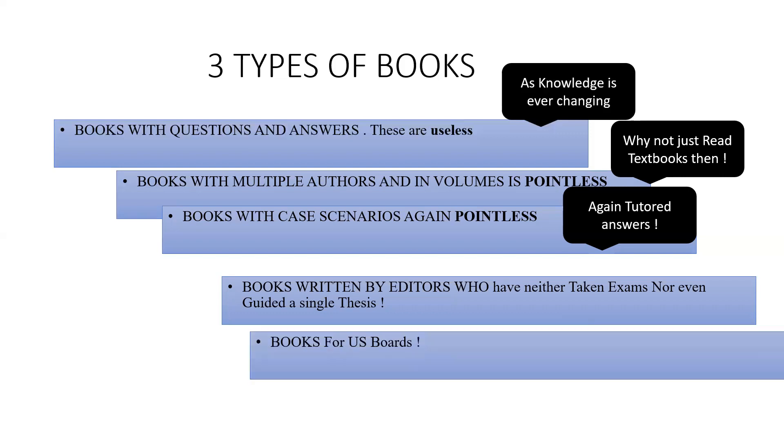There are books written by certain authors who are prolific writers but have never carried a single thesis in their life. One should look at the background of what you buy. Then of course there are books for US boards — good for US boards, but not for our country.